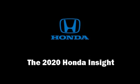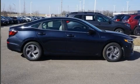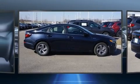The 2020 Honda Insight. This four-door, five-passenger sedan is ready to drive off the showroom floor.